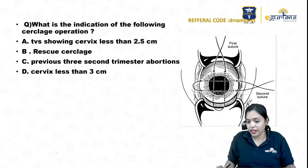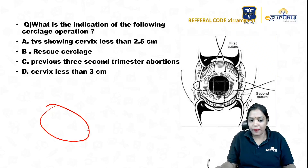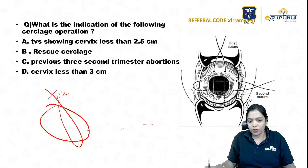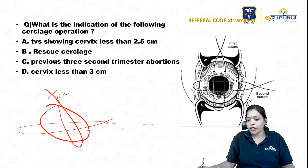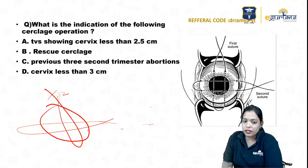But observe this cerclage. Here you are taking the suture material — first suture going from 12 o'clock to 6 o'clock and back to 12, and 3 o'clock to 9 o'clock and back to 3. So you are putting two suture materials here. This is not McDonald's cerclage.